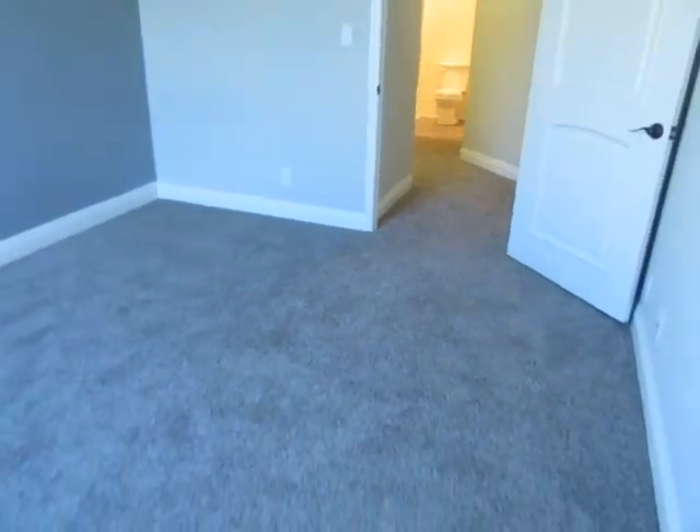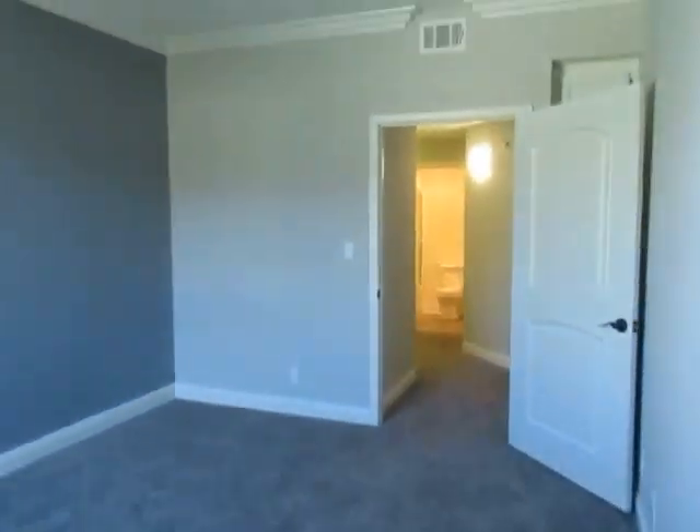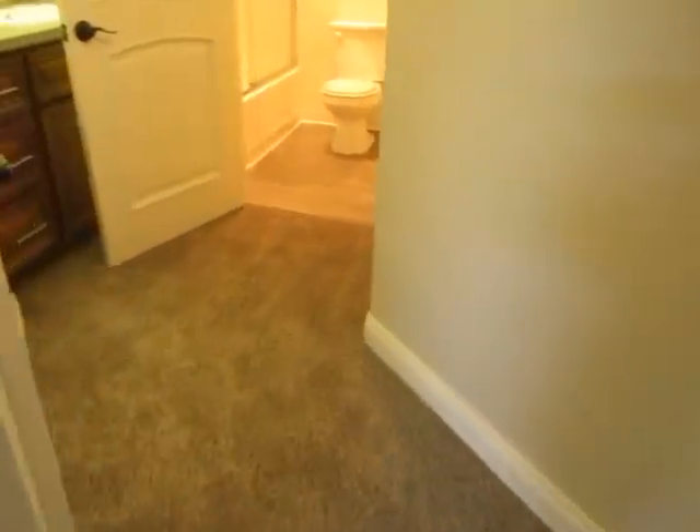This is a spacious upper unit and it gets great natural lighting. The bedrooms feature wood shutters, plush carpet, and walk-in closets.